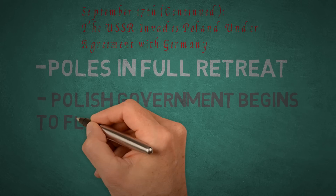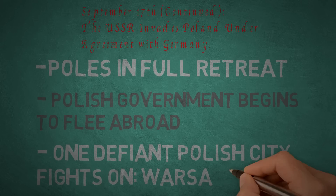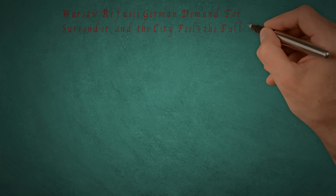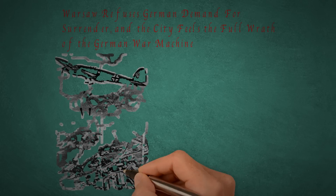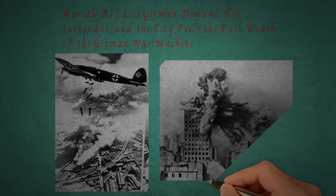The Polish government began to flee abroad, and one especially defiant city fought on: Warsaw. The capital had refused to surrender and was facing the full wrath of German military might. It was futile in the end, but it showed how perseverant and brave the Polish Army and civilian populace really was.